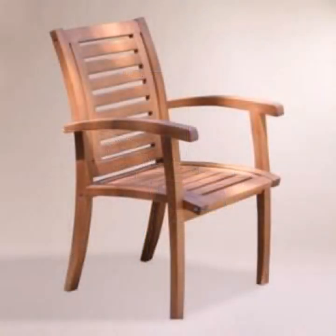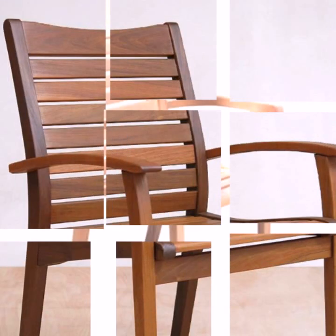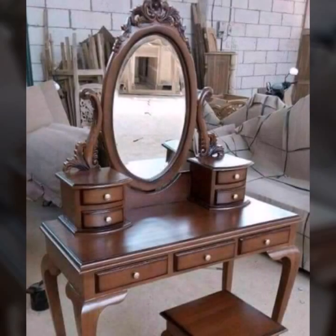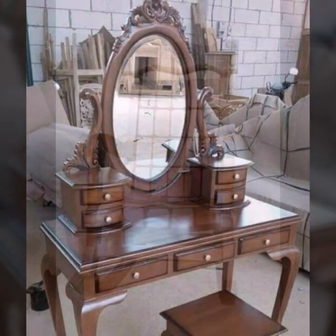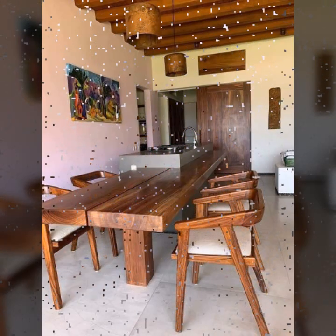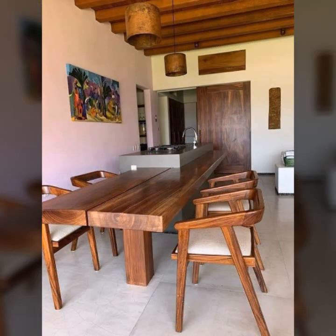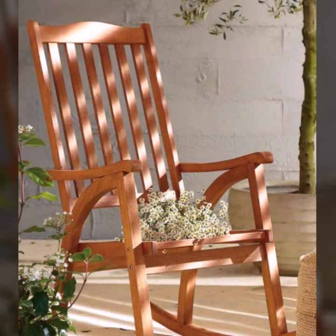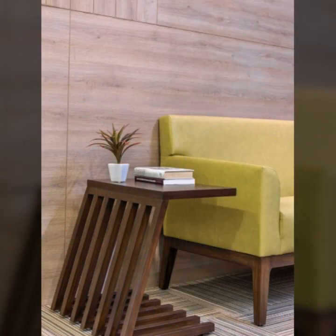Hello friends, welcome back to my YouTube channel. Today I will talk about the most useful, most trendy wooden furniture designs and ideas — most beautiful, most trendy designing ideas. You can see 250 designs and ideas. So friends, how are you? I'm fine. I hope you are enjoying the best condition of health. I am back again with the most stylish collection.